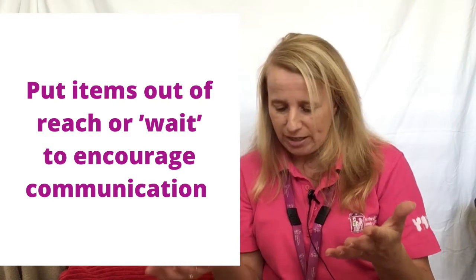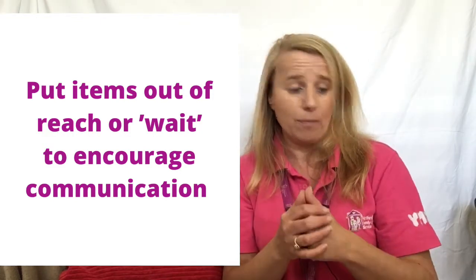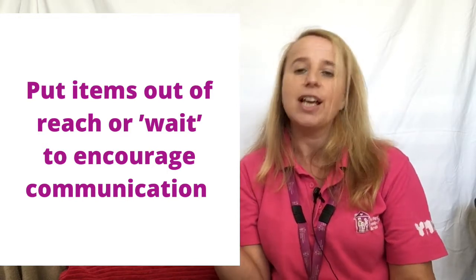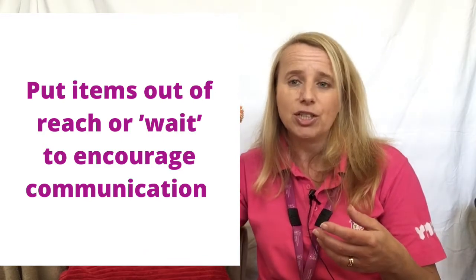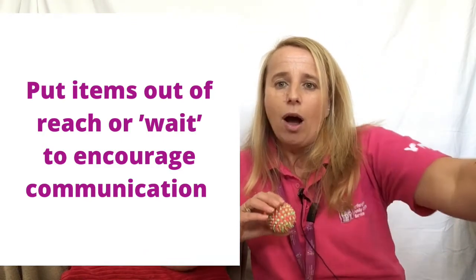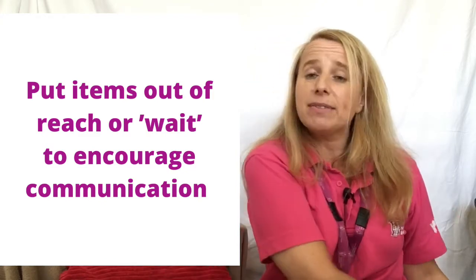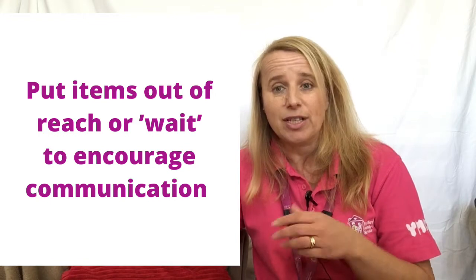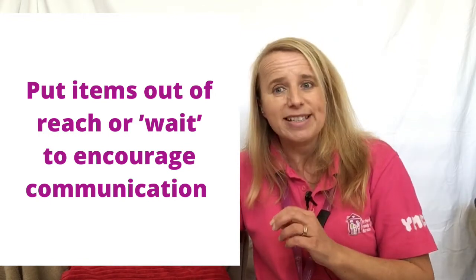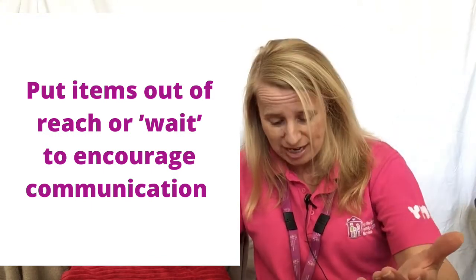Put items out of reach to encourage them to communicate that they want them. For example, if they like playing with the ball, put it a little bit out of reach away from them, and they see it and they reach for it and you say 'you want the ball.' The same perhaps if they like pushing a train around — put it a little bit away from them so they can see it, and then they can communicate that they want it and you say 'yes, you want the train.'